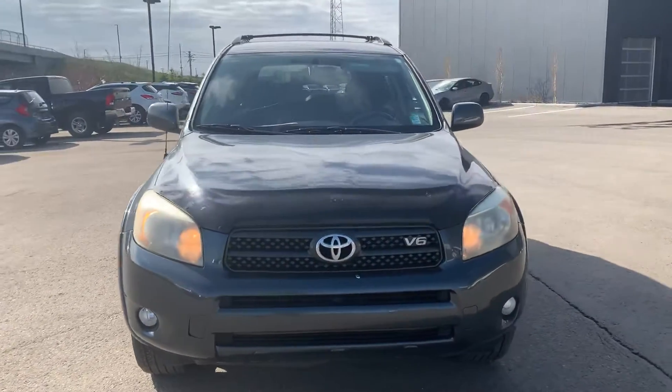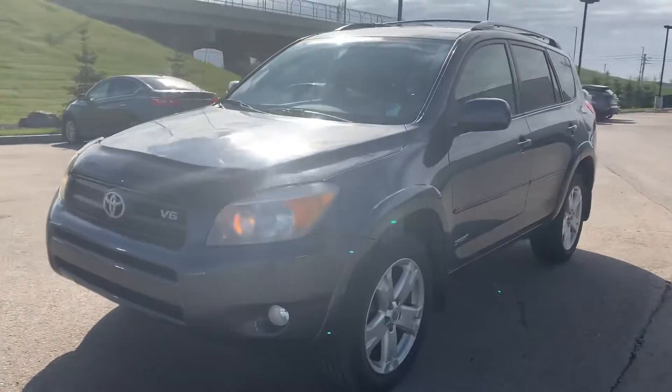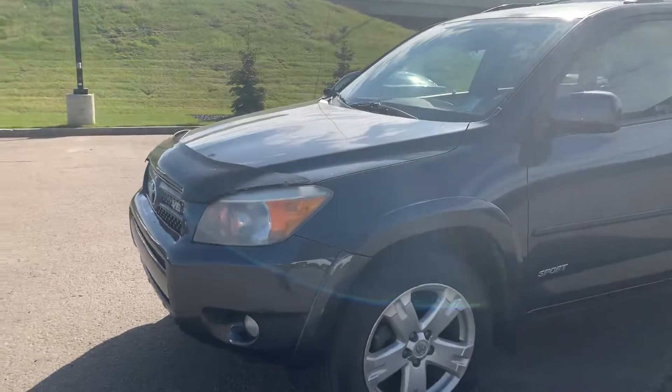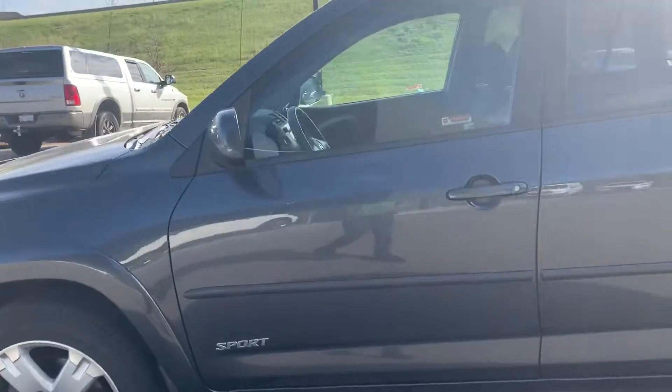I knew actually the person who traded it in — she's a super sweet lady. She loved having this thing, and it was hard for her to even get rid of it. Beautiful vehicle all the way around. Paint still pretty much intact, tires are great, mag wheels all the way around.